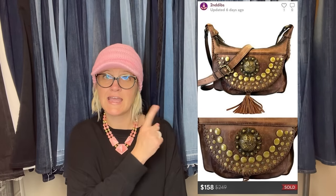Patricia Nash Distressed Medallion Camilla crossbody bag. Paid $5.25 at the Goodwill, sold for full asking price of $158 on Poshmark.